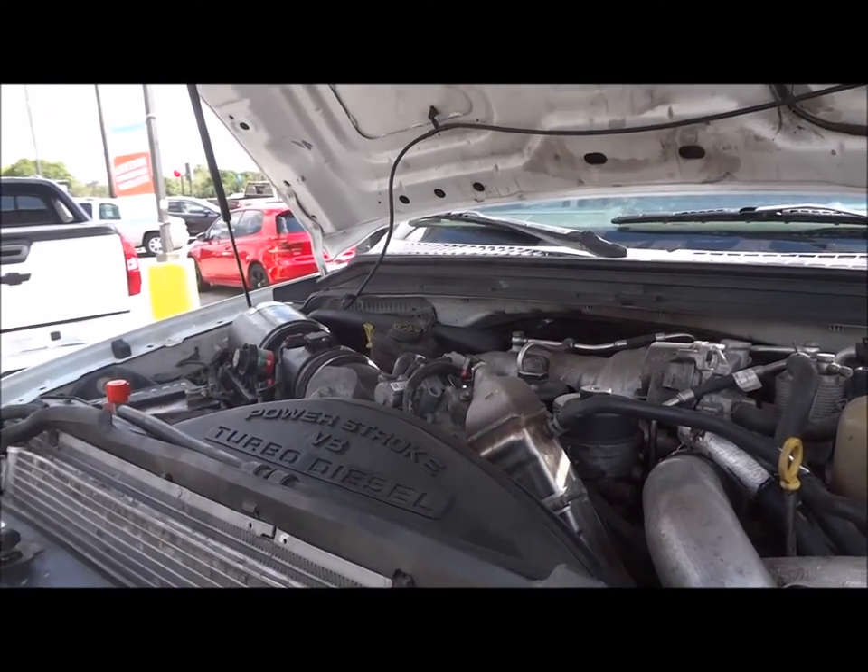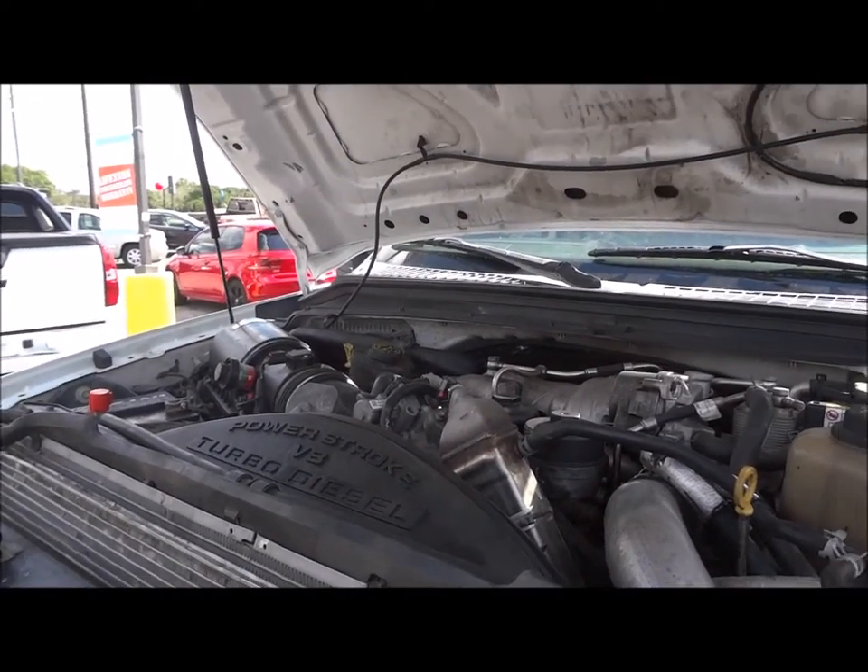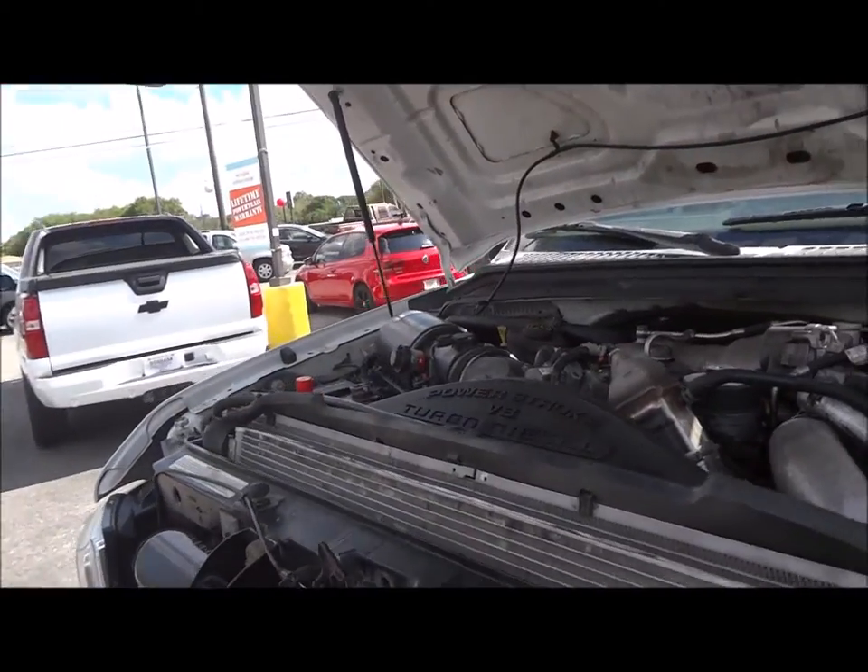As for fuel economy, these trucks are not required to meet EPA standards, but you can get an average of 14 to 15 miles per gallon depending on your towing and driving characteristics.